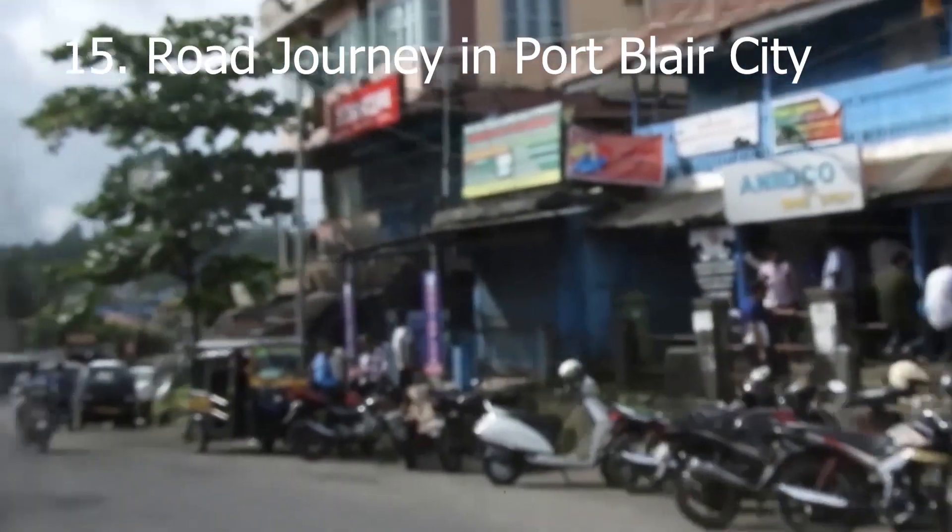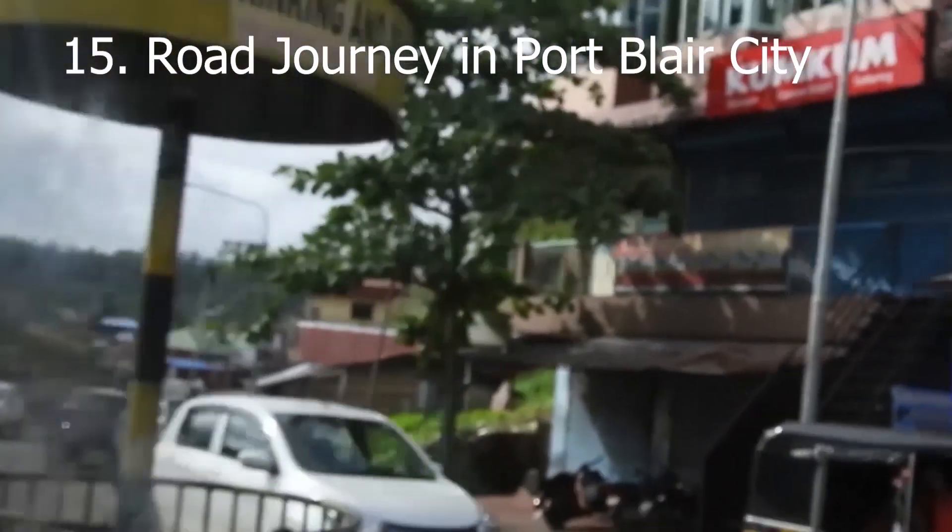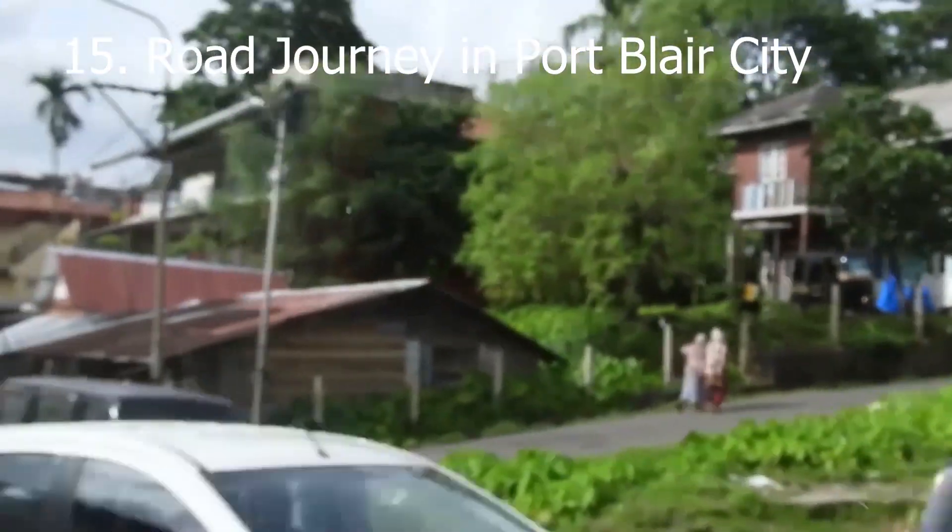We are traveling by minibus in the city of Port Blair, the capital and the most populated city in Andaman.